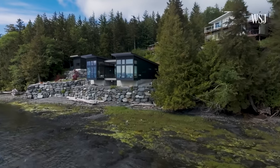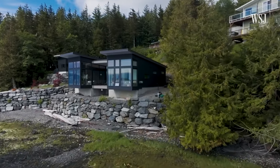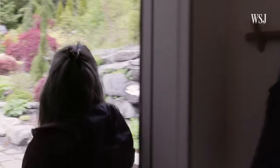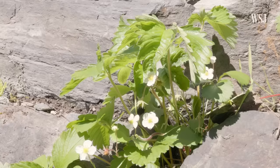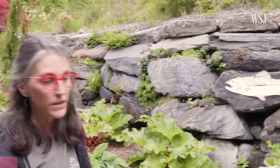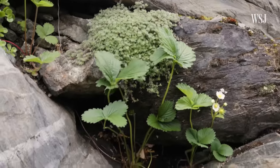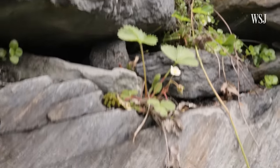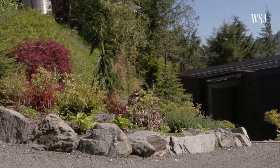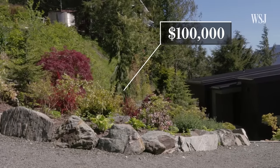When approaching a site — especially a beautiful site like this — we look at not only where we have interior space, but where we have exterior spaces. I really wanted a strawberry wall, and accomplished it — we have lots of strawberries planted throughout the rock work. Over the years, the expectation is it's just going to be covered in strawberries. I'll pick them, eat them fresh, make jams. They work well with rhubarb, which is right here too. I grow a lot of rhubarb because it grows well in Southeast Alaska. The landscaping budget was $100,000.